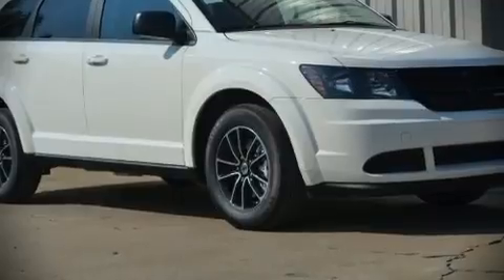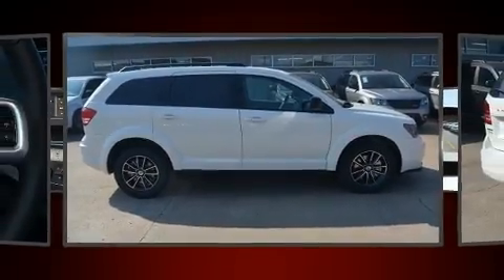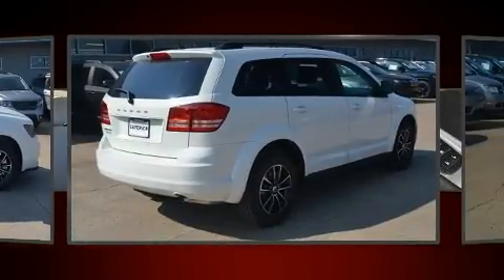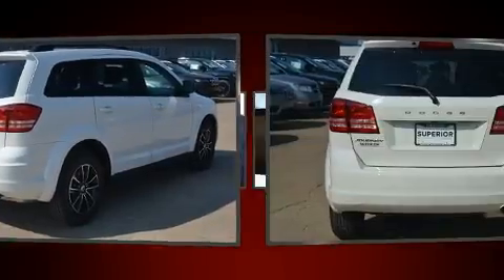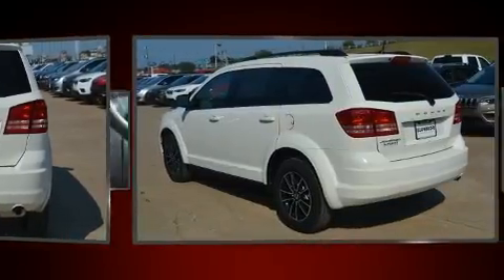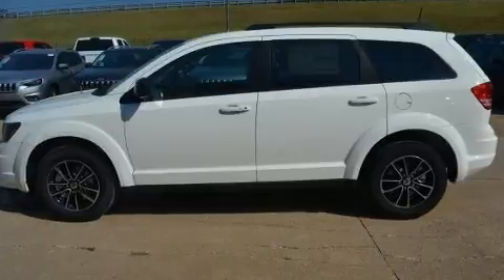You can expect a lot from the 2018 Dodge Journey. It features a front-wheel drive platform, an automatic transmission, and a 2.4-liter four-cylinder engine.